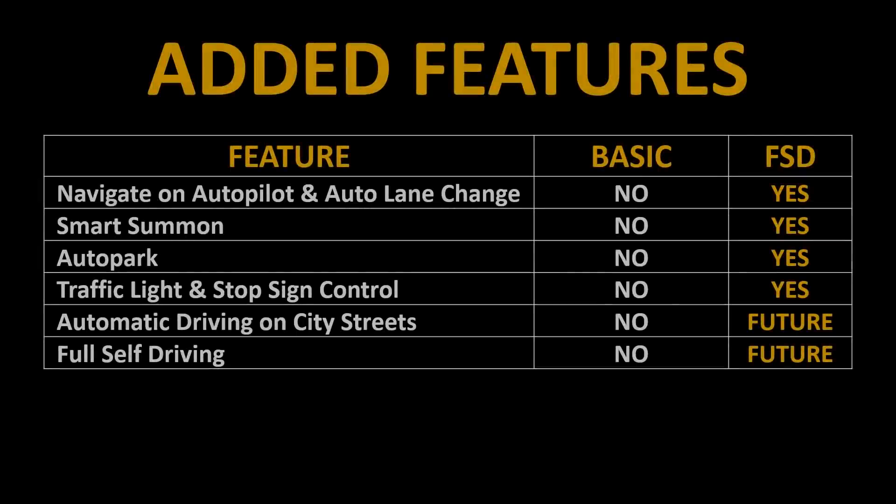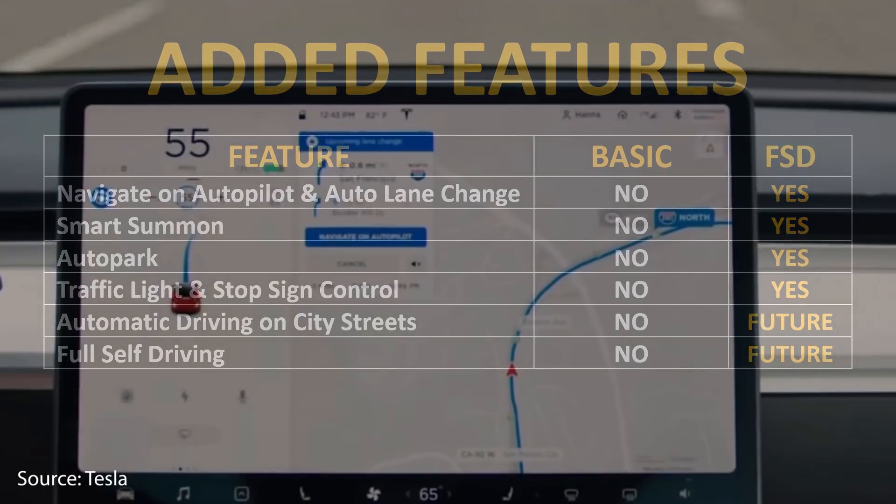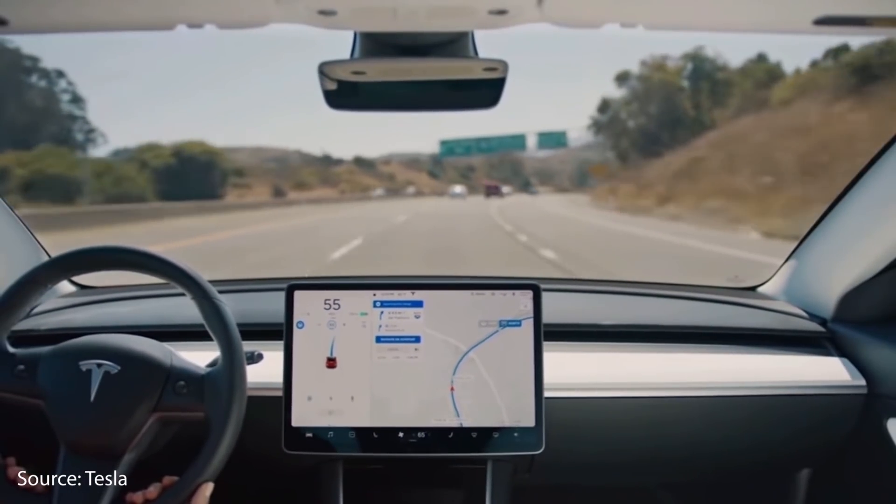Tesla's vehicles cannot currently drive themselves, so when you buy an $8,000 full self-driving package, that does not mean the car can autonomously drive itself in all situations. However, you do get some features now and promised features in the future. Some of the features you get right now include Navigate on Autopilot, which combines auto steering, adaptive cruise control, and allows for automatic lane changes if your hand is on the wheel.